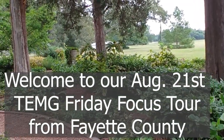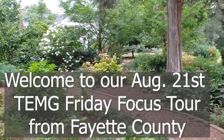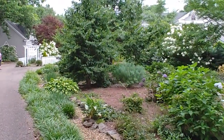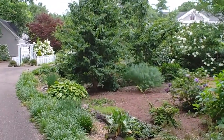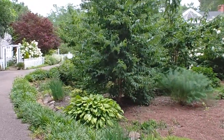Hello, welcome to our August 21st Friday Focus. We are coming to you from Fayette County, hosted today by Martha and Holly for a glimpse of some beautiful residential gardening, as well as an update on some of the things going on with the Fayette County Master Gardener program. Welcome, Natalie, to Fayette County, and welcome to all of you Tennessee Master Gardeners watching.